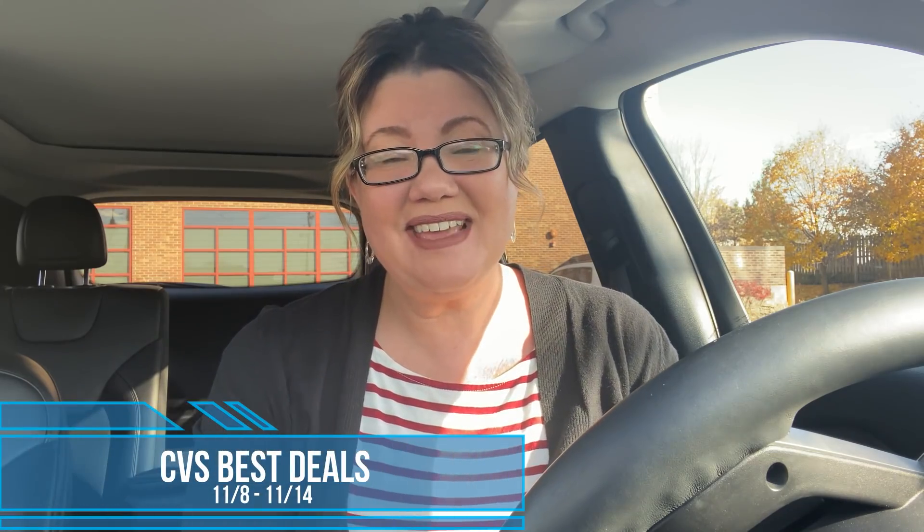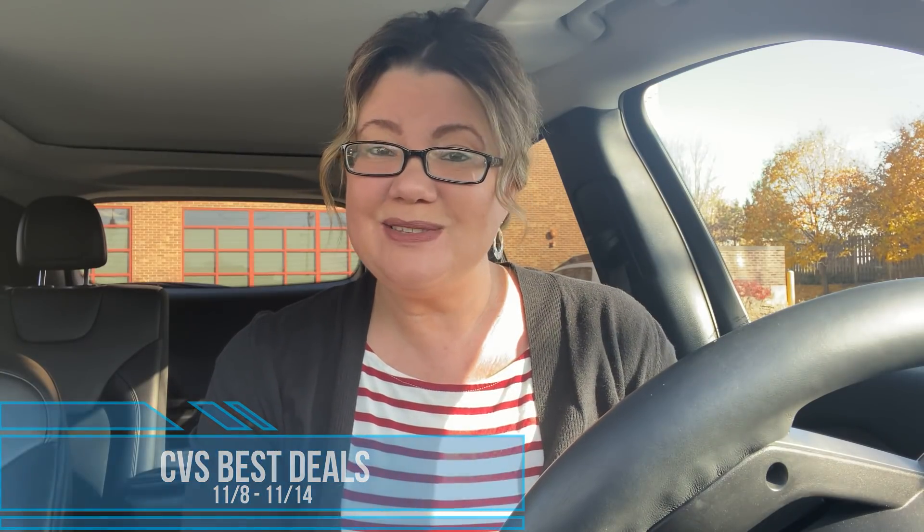It's time to check out the best CVS deals for the week of November 8th through the 14th. We've got a couple of great deals, including huge savings on hair care, Tide, toothpaste, and so much more.